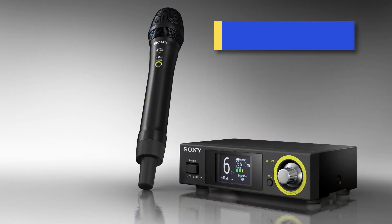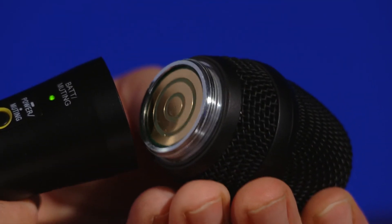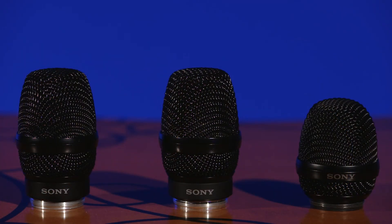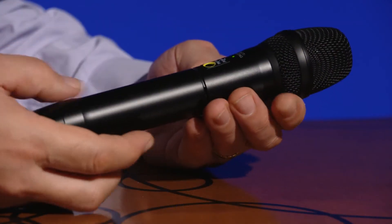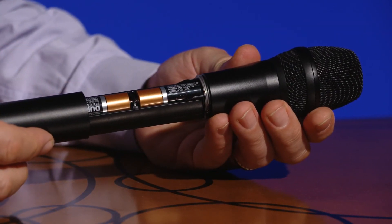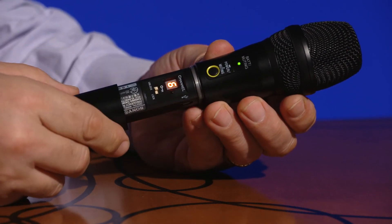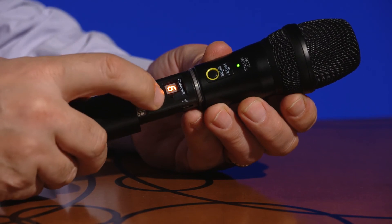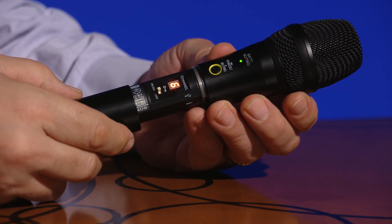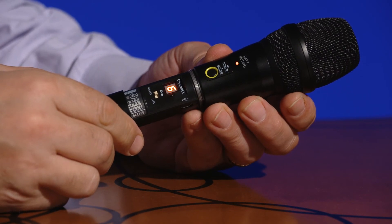The DWZ-M50 vocal package offers a handheld microphone with a unidirectional dynamic mic capsule and an interchangeable capsule design that also works with Sony's optional capsules. The handheld transmitter operates for approximately 10 hours using two AA alkaline batteries, and is designed with an internal seven-segment channel display plus a switch lock function. The power mute switch on the outside of the microphone body allows the vocal performer or presenter to mute the audio signal or power the transmitter on and off.